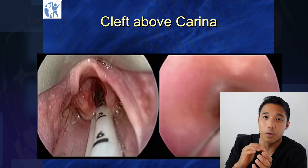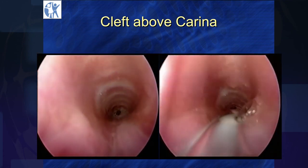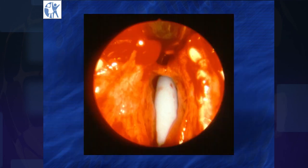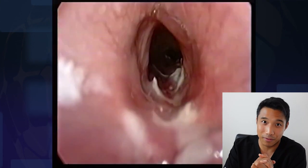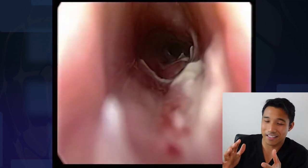Here is a type 4 cleft repair. The cleft was about a centimeter above the carina. Here are the sutures, and then here is the post-operative view. And then this is the same patient five years later.